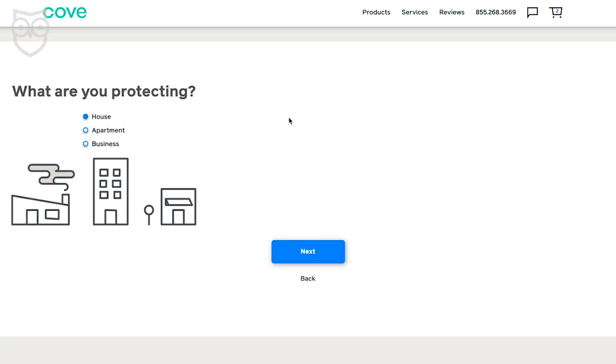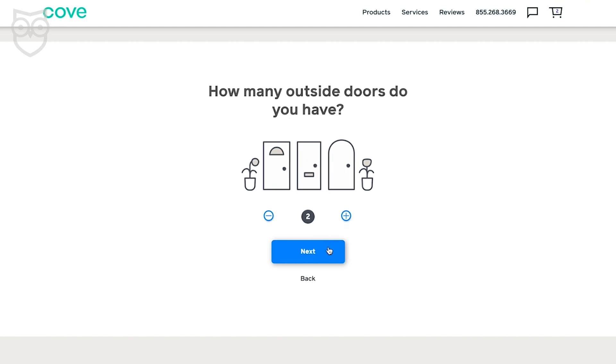Unlike some other brands like SimpliSafe, Cove doesn't offer you a number of pre-selected equipment packages to choose from. Most of their equipment is sold a la carte, and you need to put together your own equipment package customized to fit your needs and your home. Choices and customization are cool, but you've got to figure out what kind of security you need on your own. If you struggle with that, you might need to call them. Cove does have some quizzes and online guides to help you figure out what type of equipment makes sense for the type of home you're living in and what you want to protect.